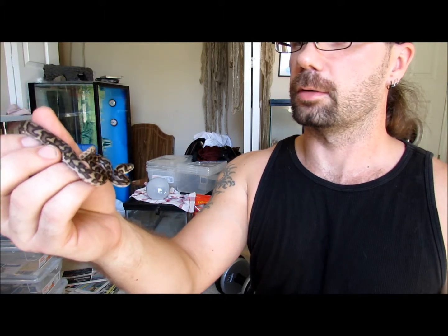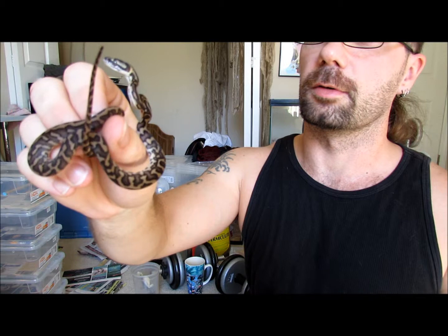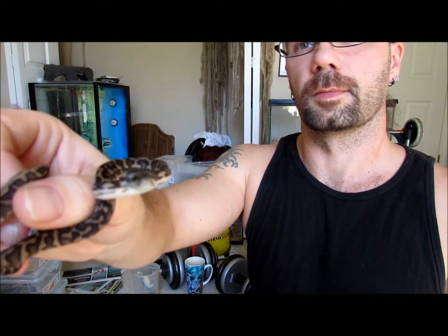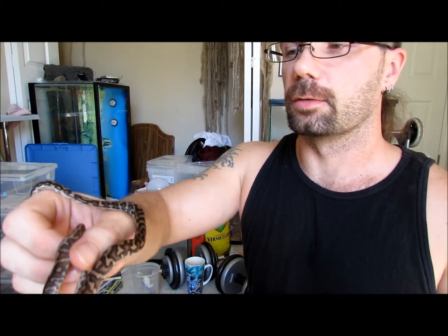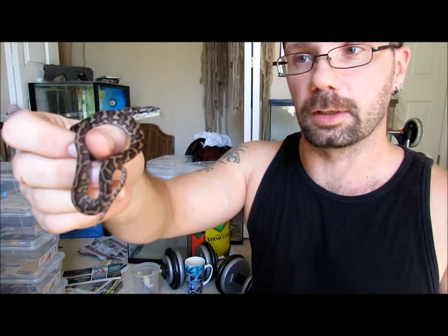Now this is the last of the male Jag siblings. A little feisty, still got good color. This is probably my second favorite of the Jag siblings — it's a shame both of them are males. From a breeding standpoint you want more females than males, because females are the ones that lay the eggs. You can breed one male to multiple females, but you can only breed multiple males to one female and it doesn't mean you'll get anything extra out of it.